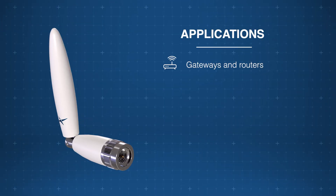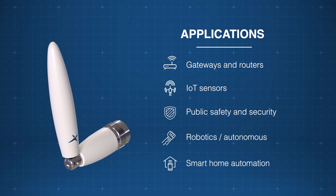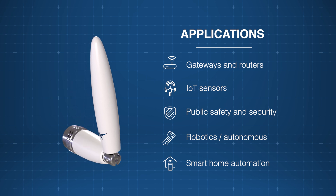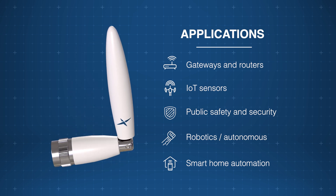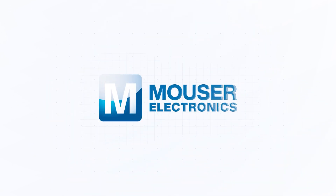The TaoGlass Apex TG.66 5G 4G Wideband Monopole Antenna is ideal for space-constrained applications like gateways, IoT sensors, POS terminals, robotics, and more. Discover how to optimize your new product designs at Mouser.com.